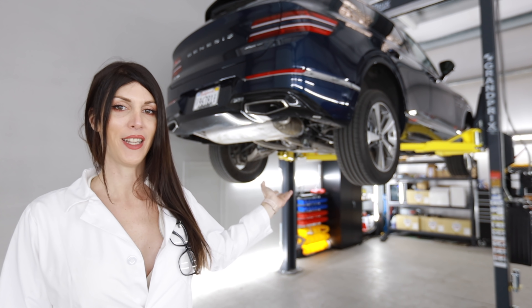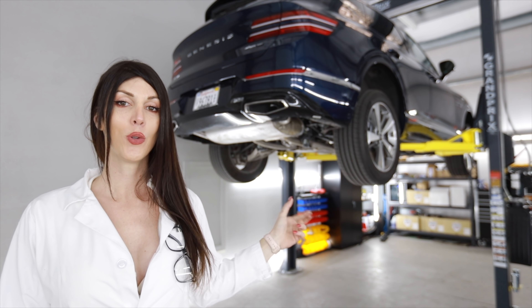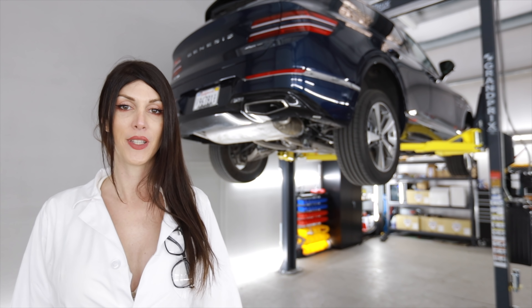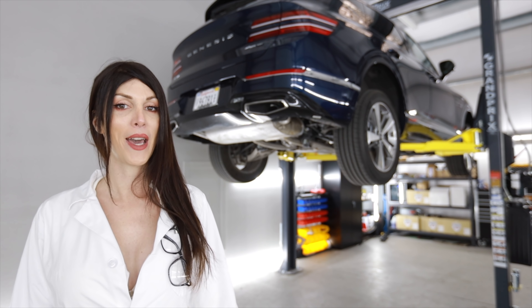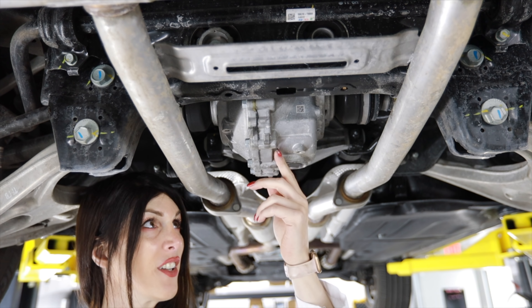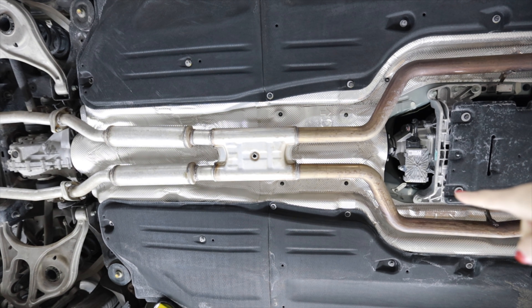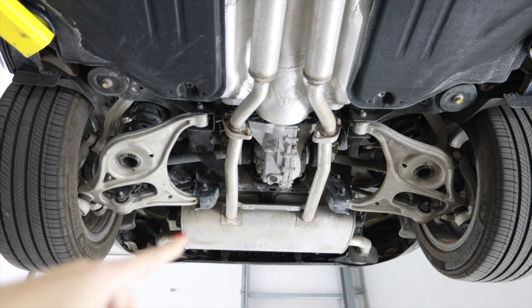I've got this thing up on the lift now. Depending on what engine you configure the GV80 with — if you get the 2.5-liter turbo four-cylinder you can get rear-wheel drive or all-wheel drive; if you get the 3.5-liter twin turbo V6, it's all-wheel drive only. That's paired to an eight-speed automatic transmission with an electronic locking rear differential. This one is a little crusty because this vehicle came from New England where they use road salt. The exhaust is true dual from the turbos all the way back until it reaches the single rear muffler, which does include fake plastic tips.